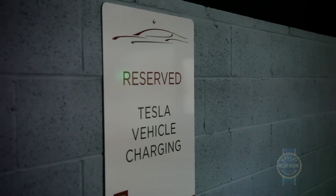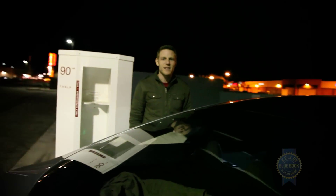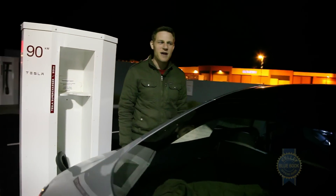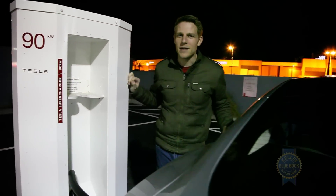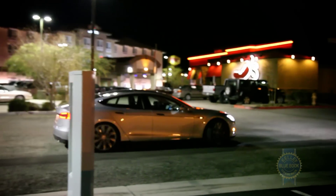We're only about an hour and 20 minutes into the charging, and we already have 272 miles of range. All we had to do was eat some ribs at this Chili's and we have essentially a full battery. We only have 120 miles to go to return the car — we're going to haul so much ass.